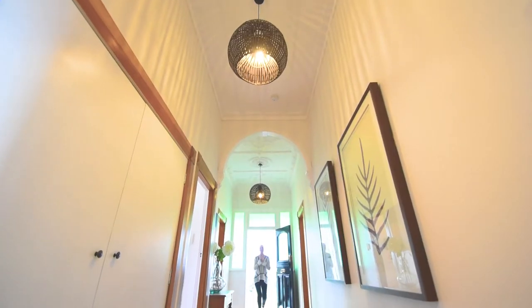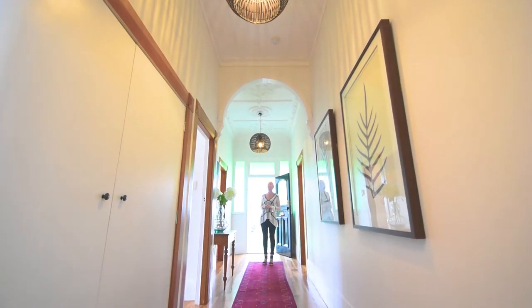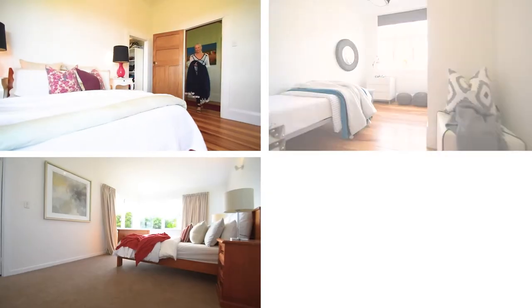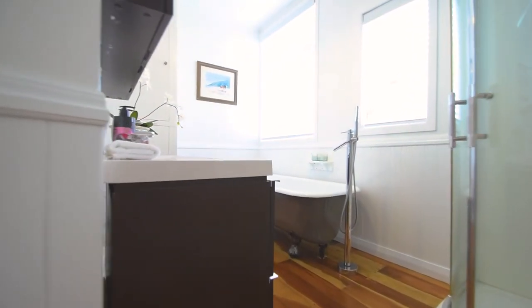One of the most impressive things about original villas of course is the ceiling height — absolutely gorgeous — and they've retained the pressed ceilings. There are four double bedrooms and two bathrooms. The family bathroom has a stunning Royal Doulton claw bath.